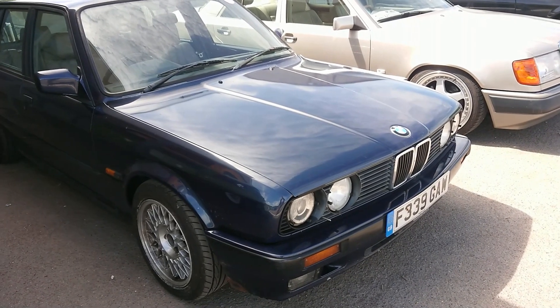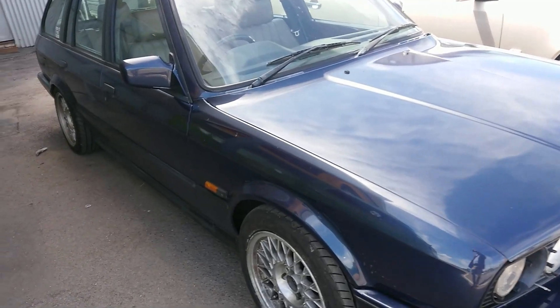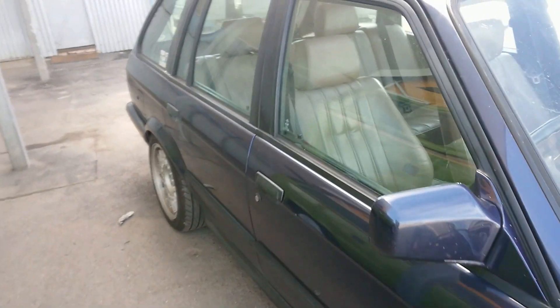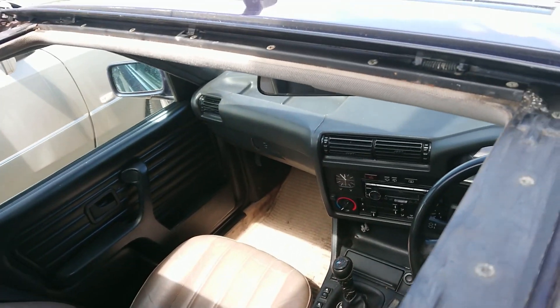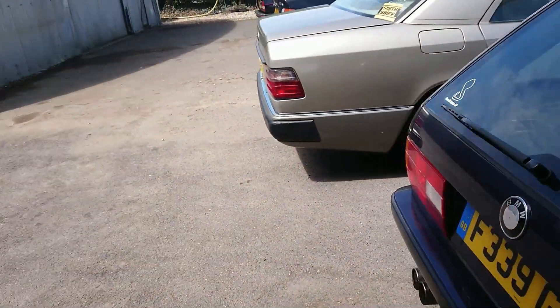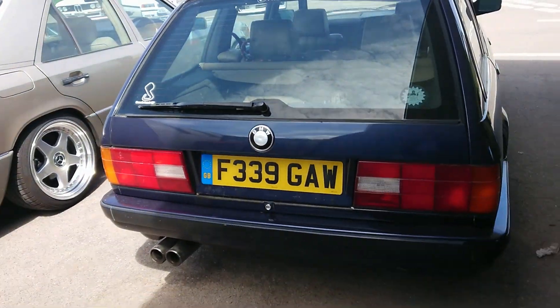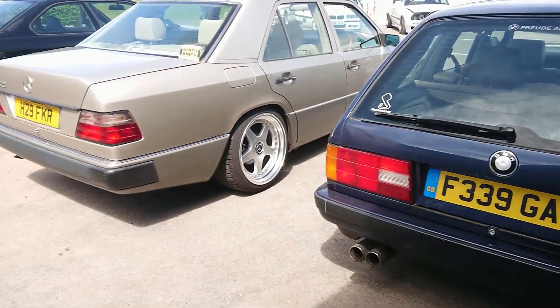Another BMW E30 — of course there is, there are so many of these here today. E30 Touring, F registration, 1988-89. Not quite a beige leather interior but close. Probably in this one something like a 325, but I don't know. Freude am Fahren — yes, joy in driving. Very good.